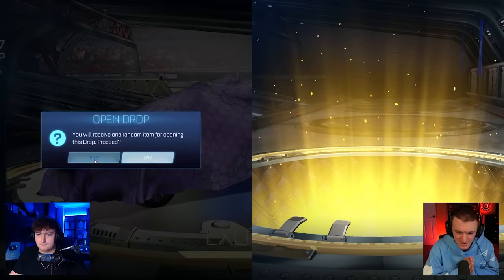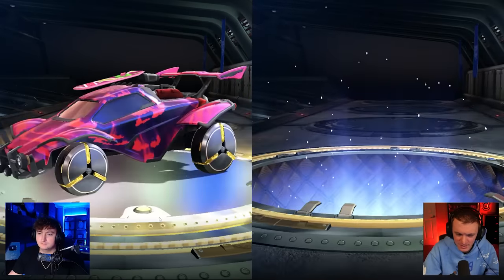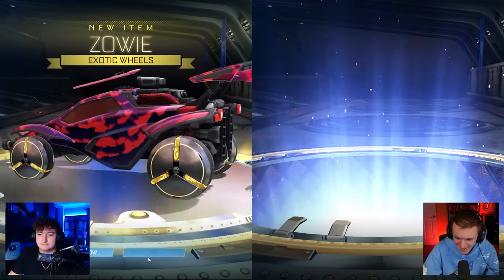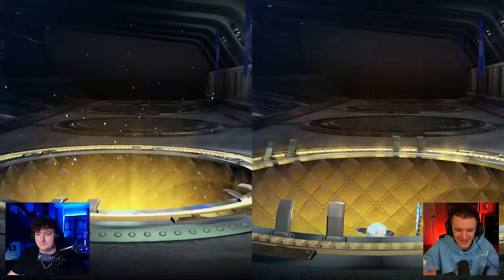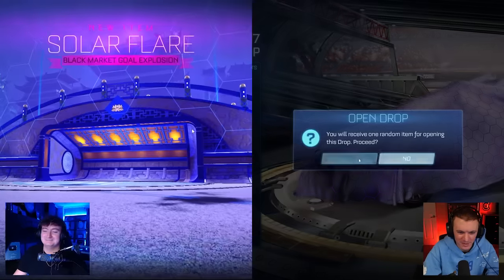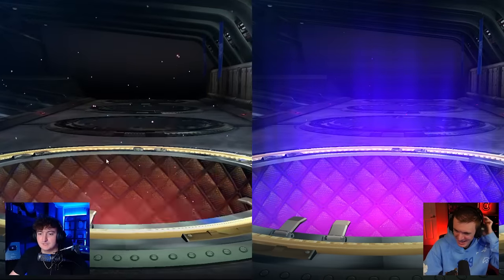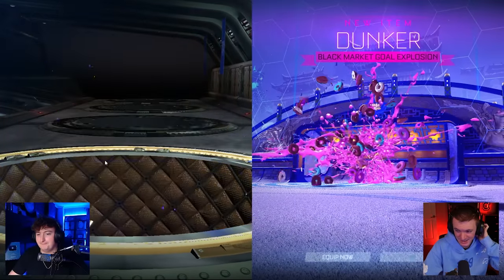That would be so sick to get like a titanium white Striker Bugatti. Does it look different painted? Have you tried spawning it in? I don't think it looks different though — I didn't actually test it. But most DLC cars, when you paint them, it doesn't actually change much. Have you used it in game? Does it feel alright? Yeah.